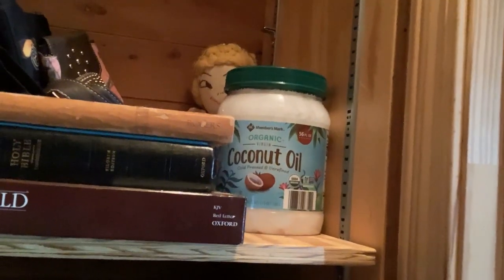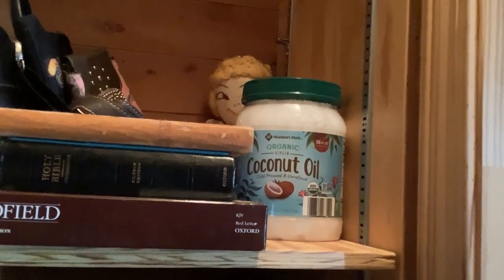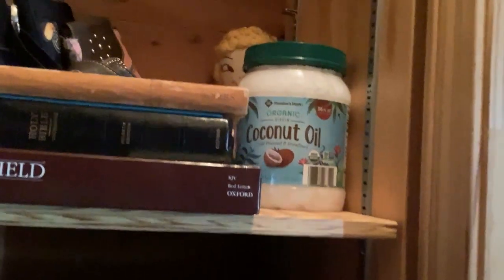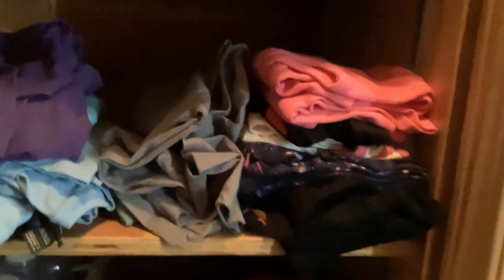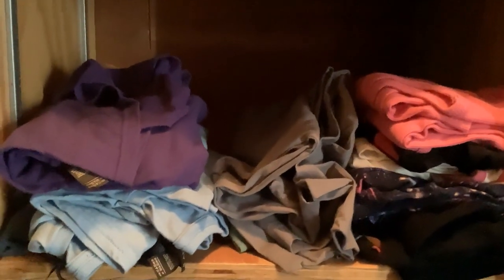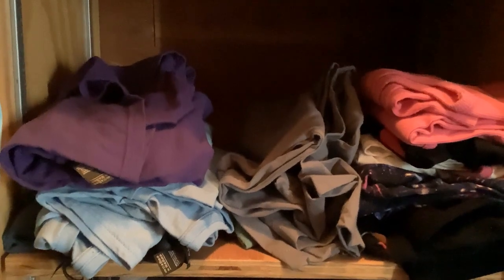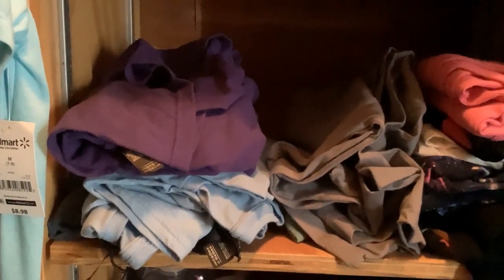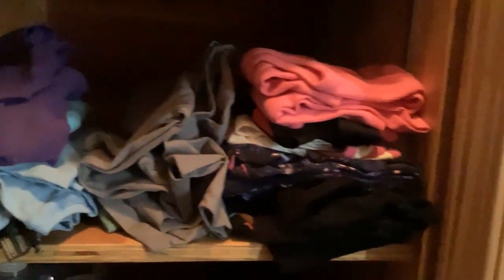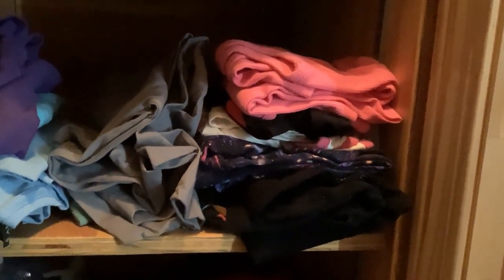I've got some coconut oil — the huge things from Sam's because it's just so much cheaper. I think I've got two or three of those because they don't really go bad, or it's going to take them a while to go bad. And then here's where I started organizing things after I did a couple of clothing declutters. You'll see one of the clothing declutters following this. So right there, that little pile are my t-shirts and then those are the tank tops and maybe a couple of leggings.